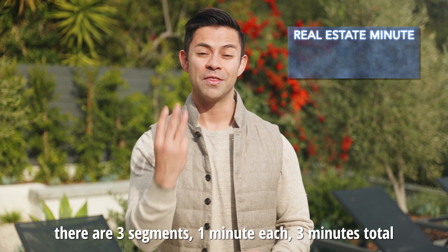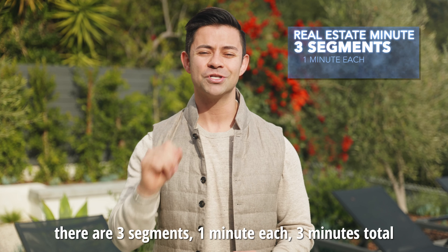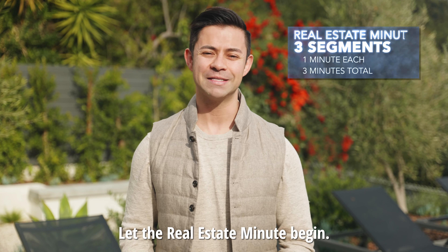The Real Estate Minute is going to work like this: there are three segments, one minute each, three minutes total. Let the Real Estate Minute begin.